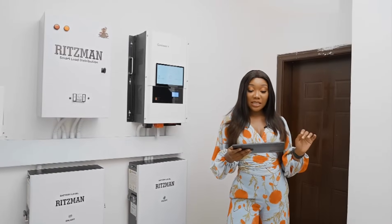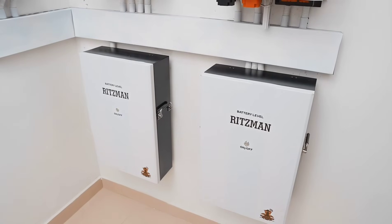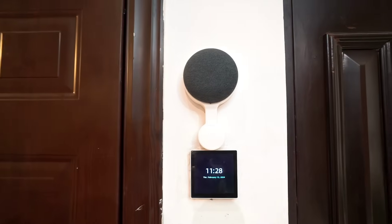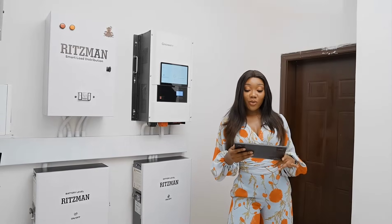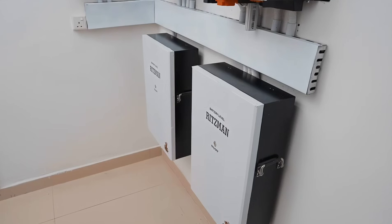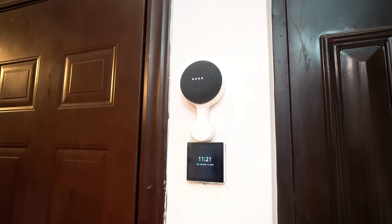Hey Google, switch to the main grid. [System: Smart home is now on the power grid.] Okay Google, switch to solar power. [System: Smart home is now on solar off-grid power.]